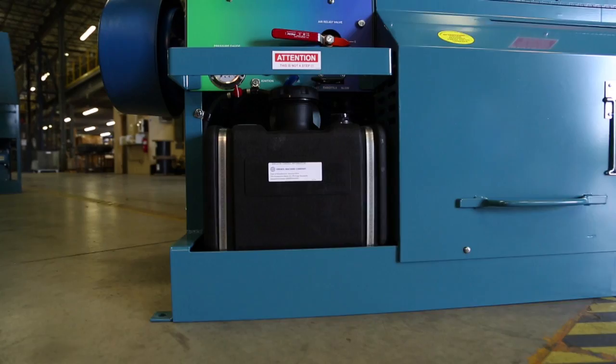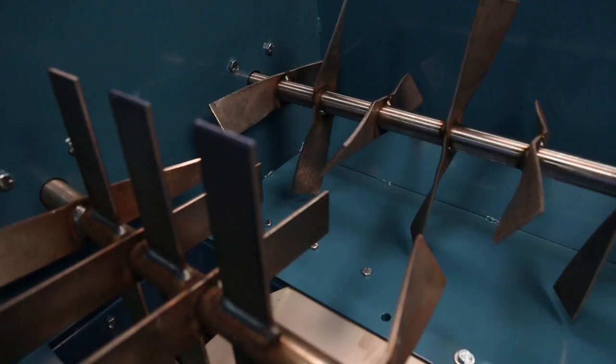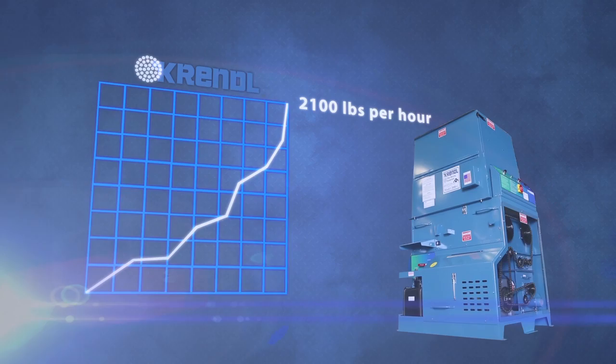We're talking 18 horsepower, V-twin gas-powered engine, a blower system that yields big, and a hopper capacity of 40 cubic feet to save loading time. So you can blow fiberglass at a rate of 2,100 pounds per hour and cellulose at a rate of 3,600 pounds per hour.